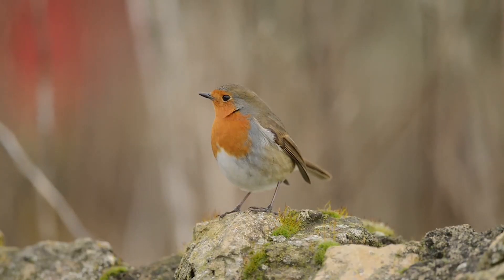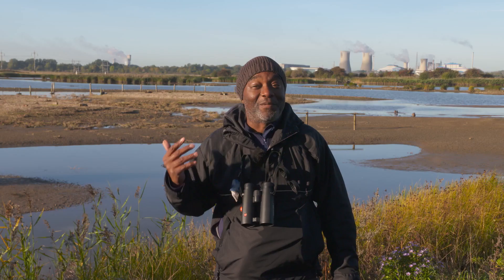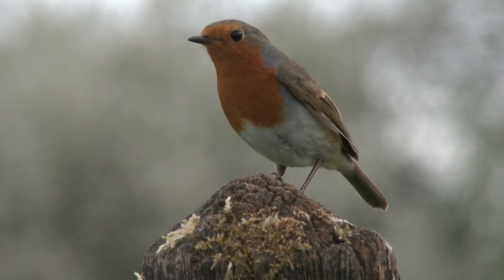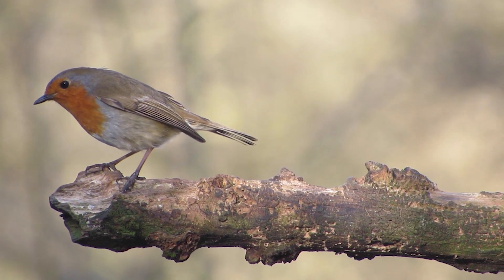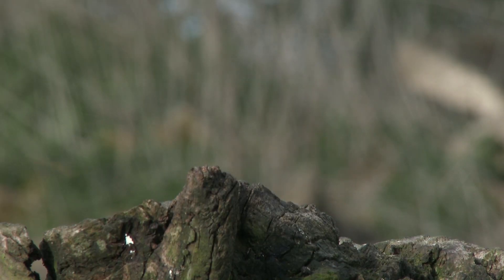For example, robins. Everyone thinks a robin is in their garden all year round. But in fact, during the autumn, some of our birds, particularly females, head south to Iberia. And they're actually replaced by birds from the continent. So you could never tell — you may be looking at a Polish or German robin in your back garden.